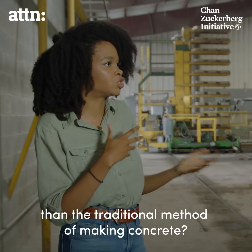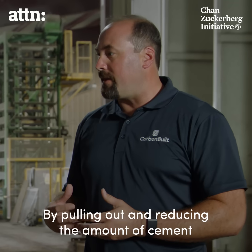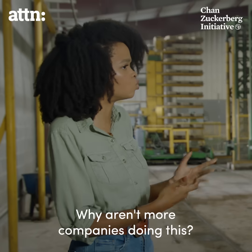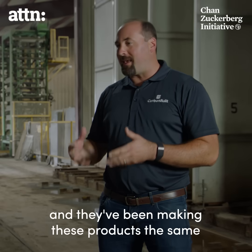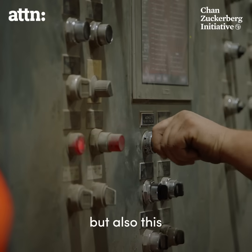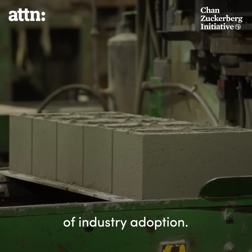Would this cost more than the traditional method of making concrete? By pulling out and reducing the amount of cement that goes in and replacing it with waste materials, they're actually able to save a bit of money by shifting to this process. Why aren't more companies doing this? It's an industry that's really rooted in tradition — they've been making these products the same way for a lot of years. But as they're able to show improved profitability as well as this carbon impact, we'll really see an acceleration of industry adoption.